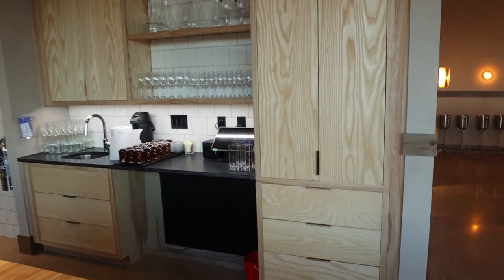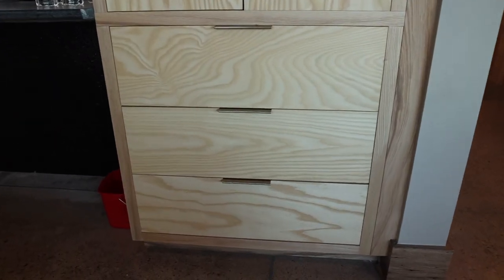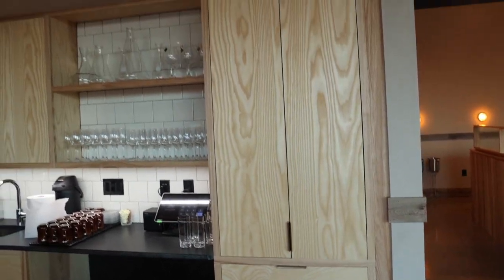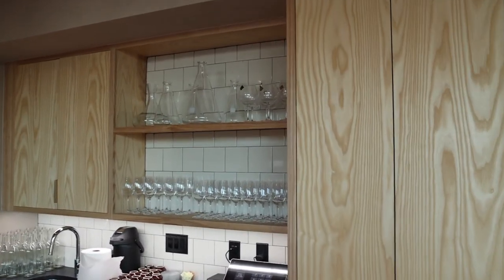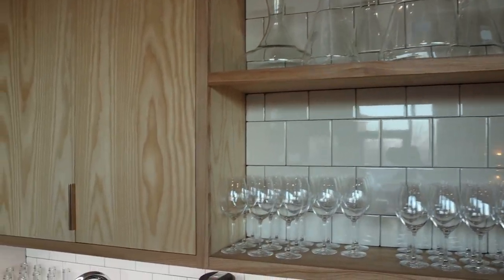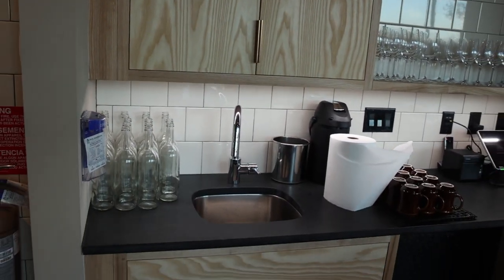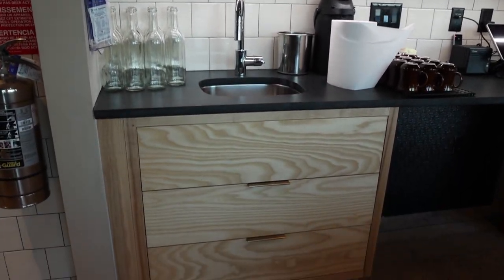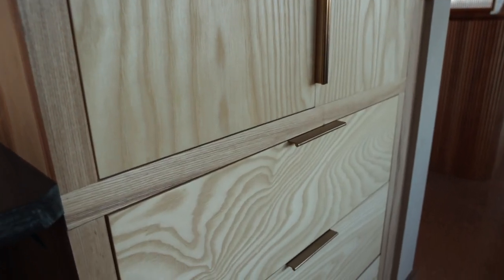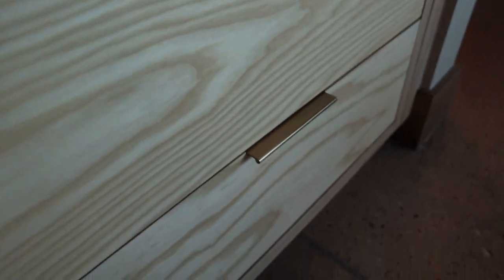The next component was the server station. These were ash cabinets built out of plywood and hardwood. We used floating shelves to hold excess glassware. Brass hardware was installed on all the cabinet doors and drawers. The grain selection and all of those details added up to make them really fun cabinets.